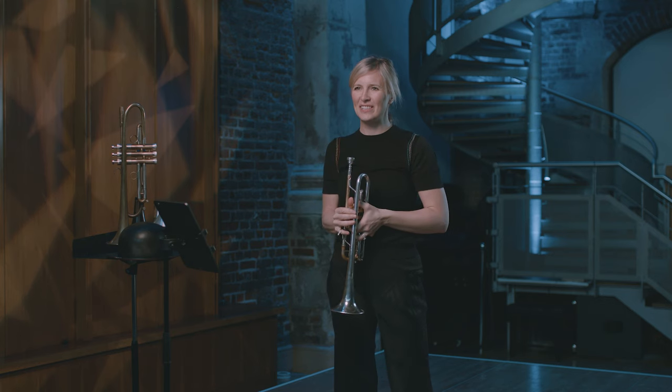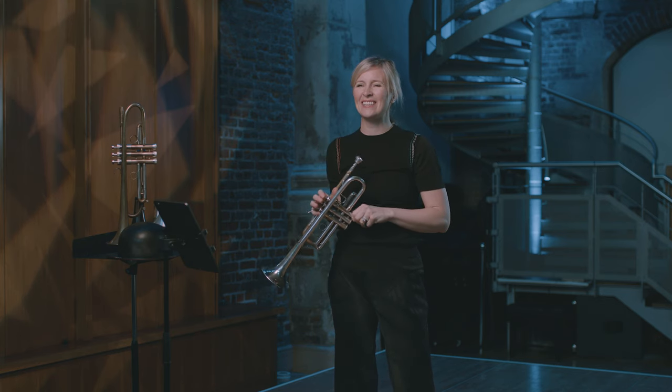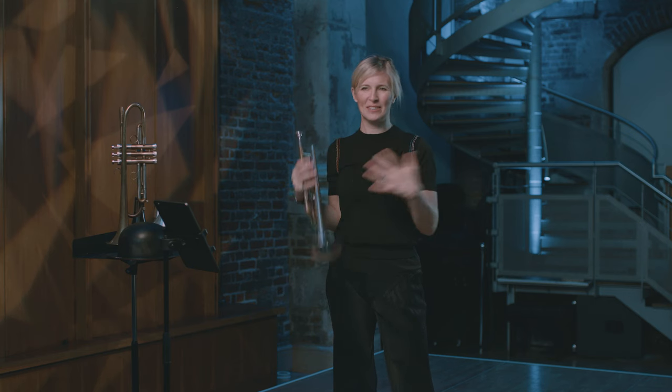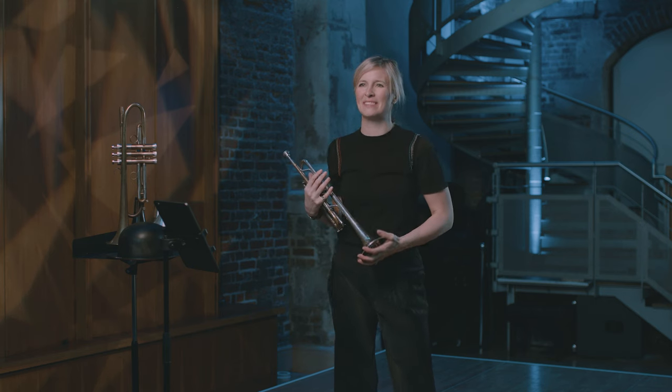And that's how the concerto starts. It's certainly nothing that I've been asked to do before, but I actually really like coming on stage and doing something that completely confounds everyone's expectations.